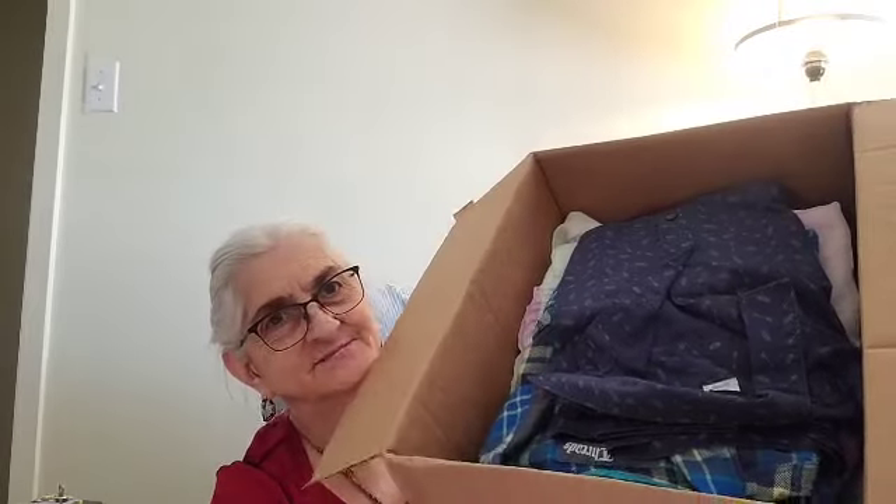They have two kids boxes — a toddler box which is like three to eight or something, and then an infant box which is infant to two years old. This does not look like a kid's box to me, but we'll see. This is what's in there.